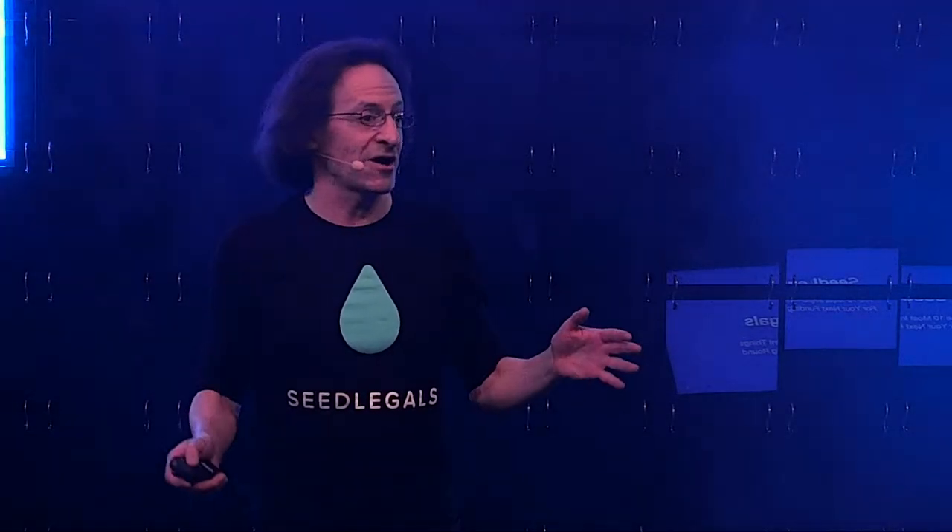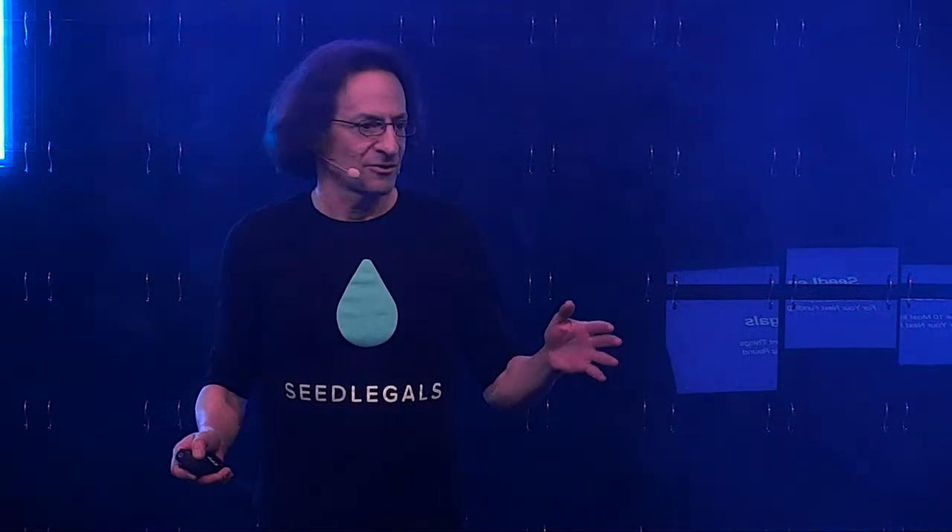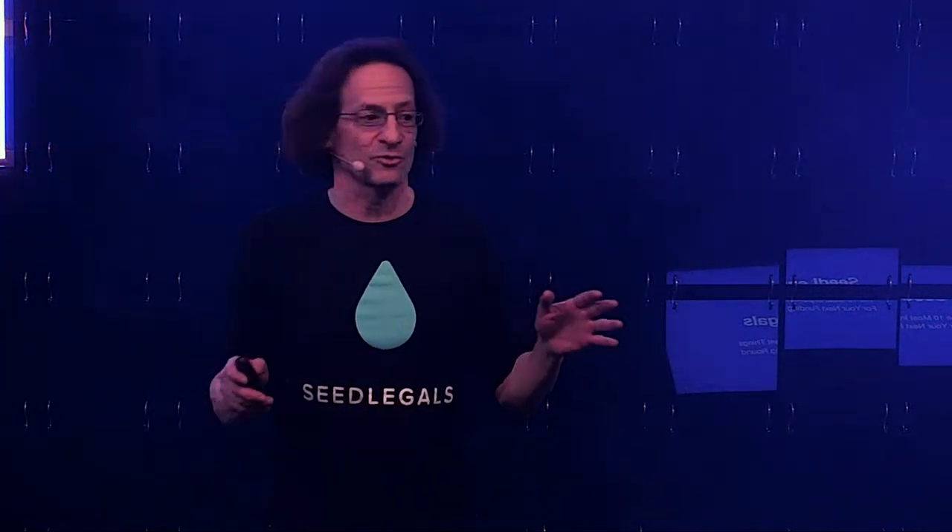Legals is super boring, and I'm amazed that anyone arrived with the title of legals. So let me ask: who in the room is a first-time founder? All right, we've got some founders. Who's planning on raising investment for their startup?